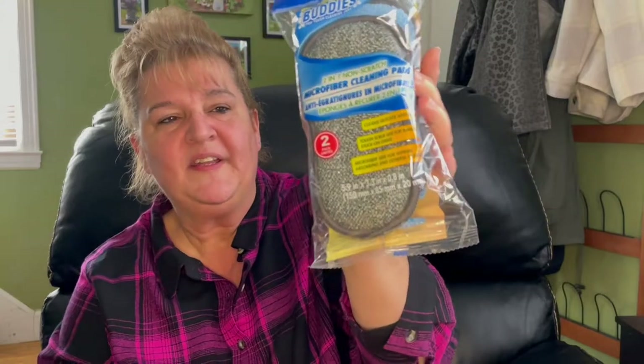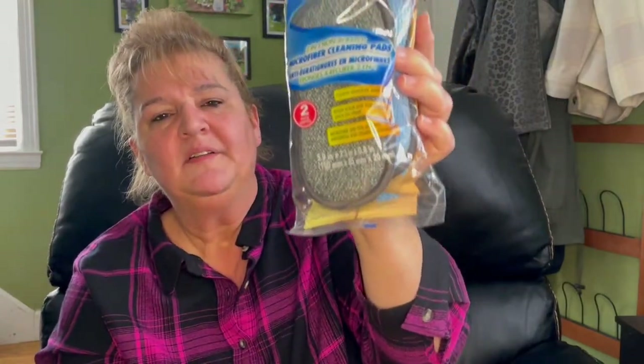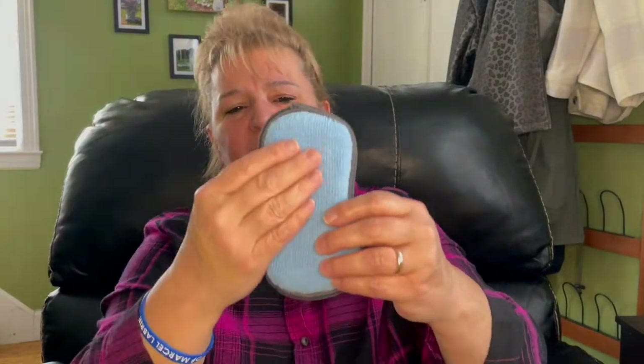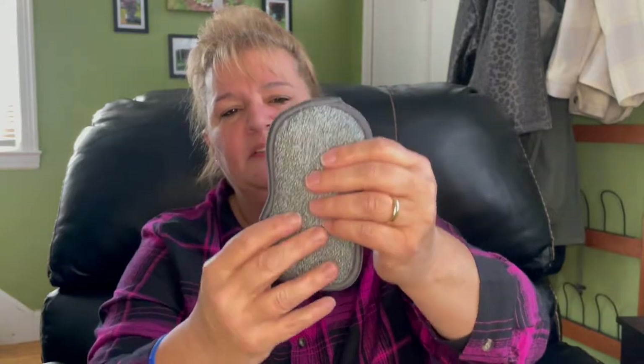These are a staple in my house and they were hard to find for a little while. I love these ones — they're indented in the middle. These are all I use for my dishes; I absolutely love them. There's this material side and then there's this scrubby side. They are definitely a staple in my home.